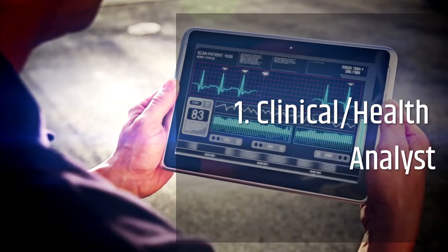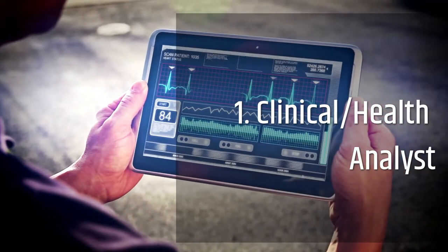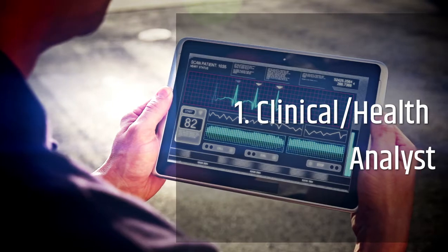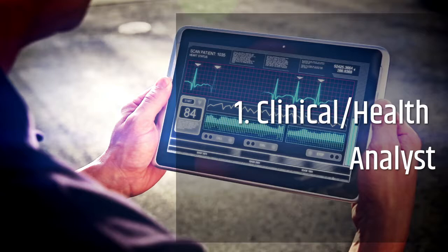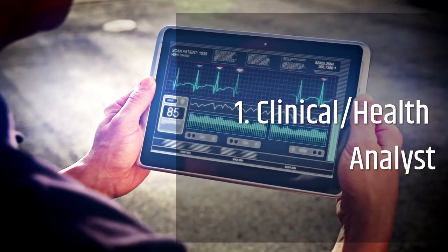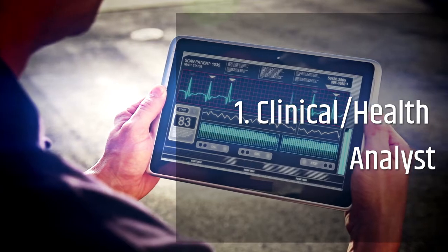Other duties include brainstorming data-driven metrics to monitor hospital operations, developing data privacy and data governance specific documentation for your healthcare organization, and developing reports and dashboards to display short and long-term trends within hospital operations and systems.